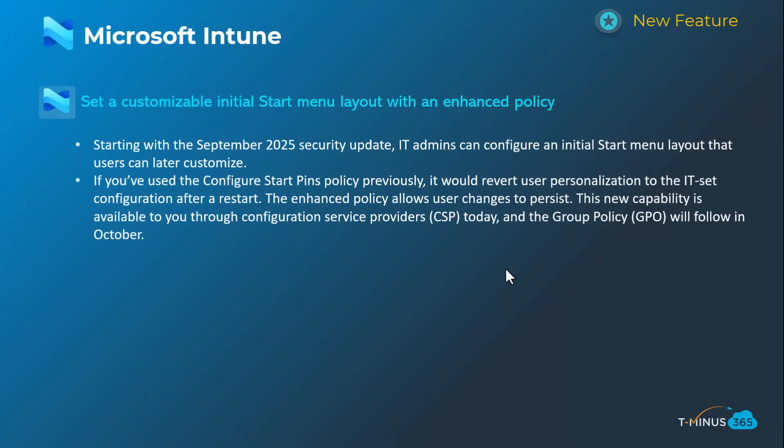Shifting into Microsoft Intune, this is a new feature set through CSP that allows you to customize the initial start menu layout with an enhanced policy. For practitioners who've been pushing this out, this experience can be somewhat clunky — specifically, it often reverts the user's personalization for the start pins once they restart their device. This gives you a more advanced policy. I've put all the setup configuration steps as a link in my blog post if you want to check this out further.